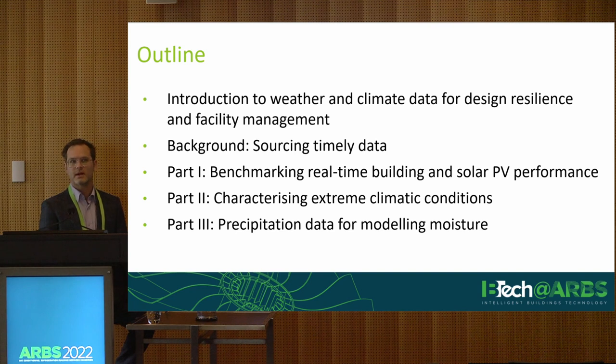And the third, as I've touched on, is applications of precipitation in moisture modelling. There'll be time for questions, Q&A and discussion at the end of the session.